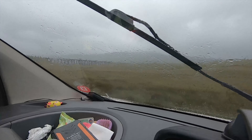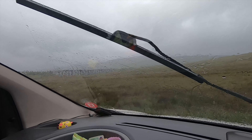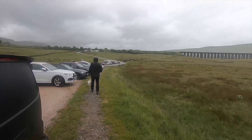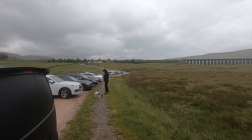Anyway, there is Ribblehead Viaduct - you can see it through my crappy wipers. So let's go and check it out and I'll sort my wipers out after, hopefully they'll be a bit drier later. Let's go over to the viaduct. As you can see it's actually getting quite busy.